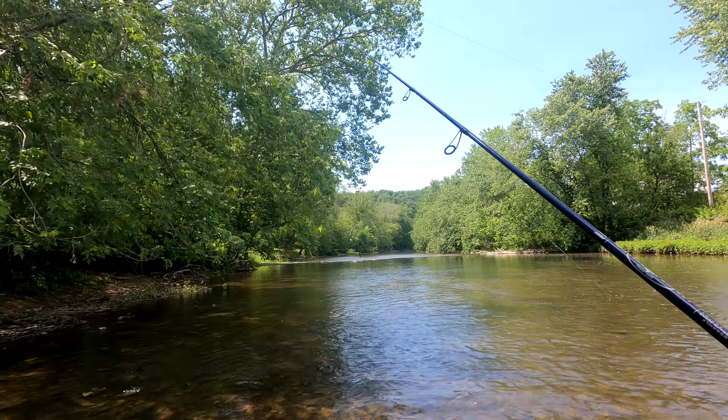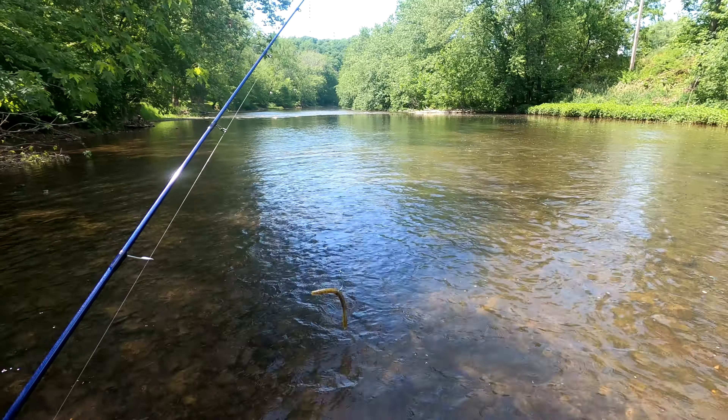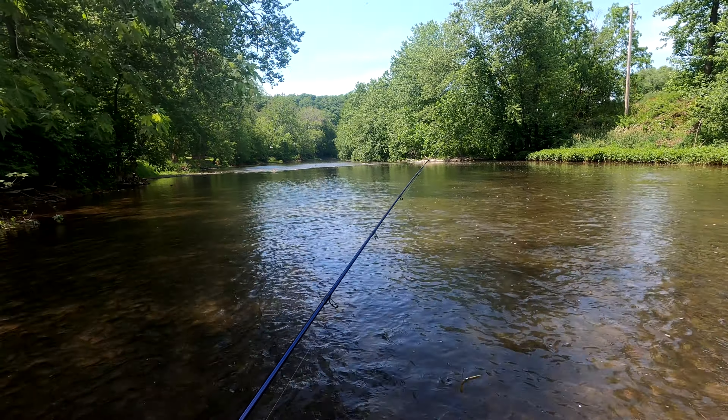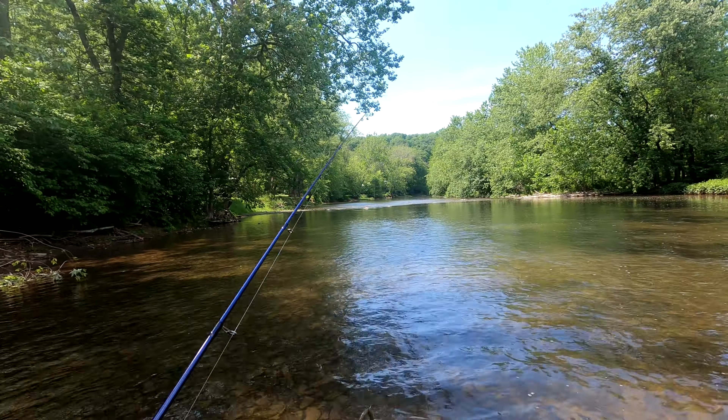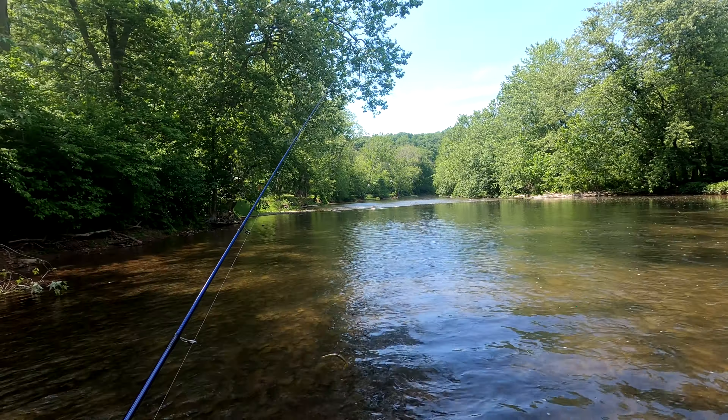The first bait to get out of the way today is the green pumpkin Senko, rigged in the wacky style. It is a little bit tougher to fish in these conditions because of how many rocks there are on the bottom of this creek, and how exposed the hook is makes you very prone to snags.